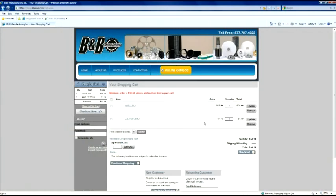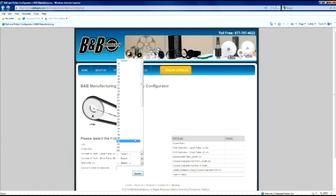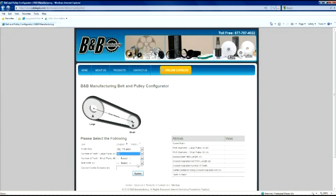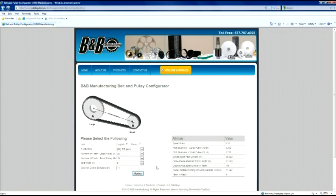If you aren't sure what you need, we have resources online to help with that too. Use our simple belt length calculator tool to help you choose your belt, or check out our full-blown drive design software that will help you design your drive from start to finish.